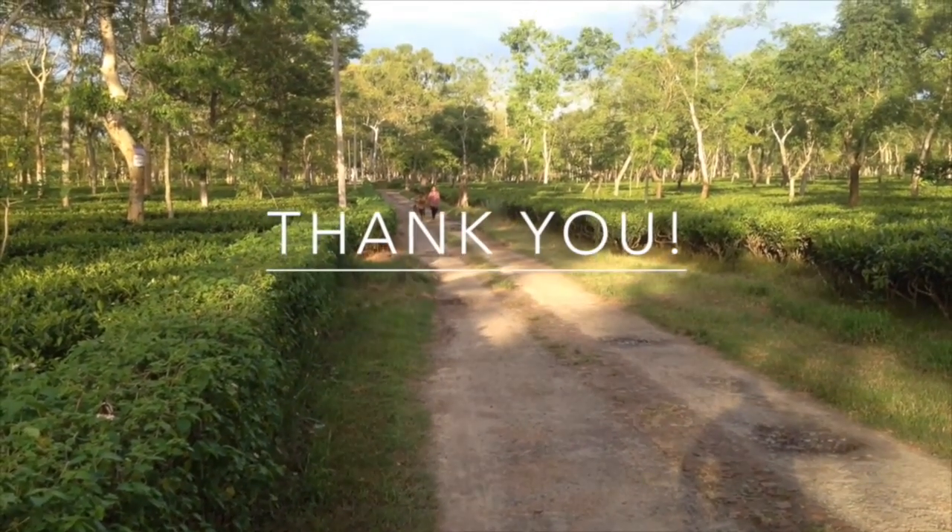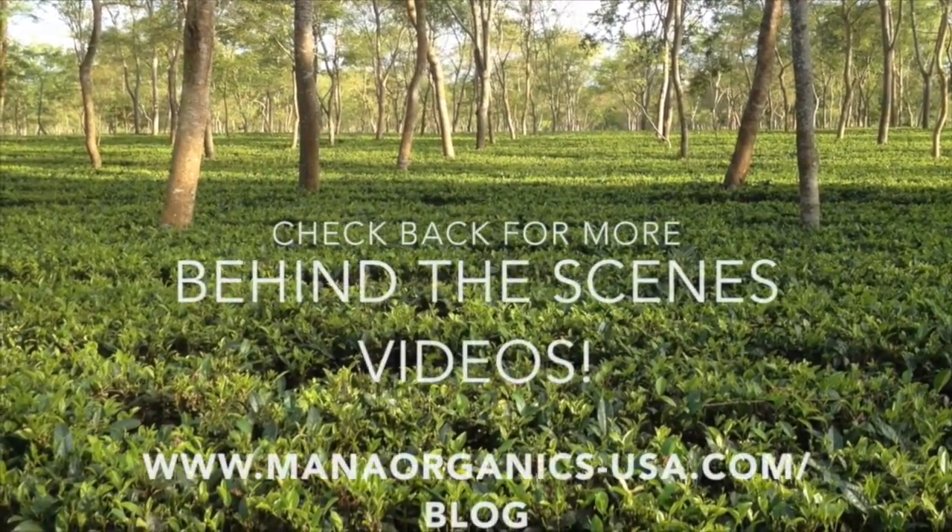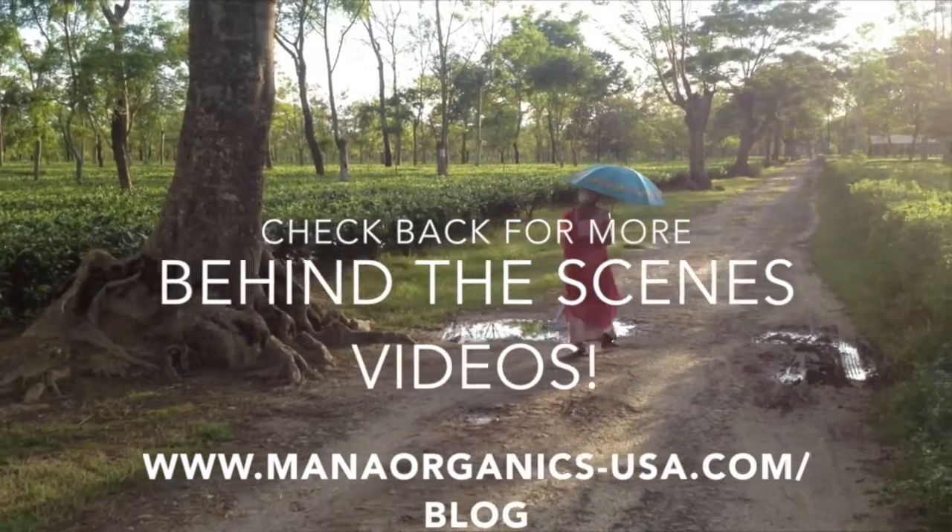Thank you for watching our video. Hope you enjoyed it. Check back soon for more updates from Behind the Scenes with Mono Organics at Chota Tangrye Tea Estate.